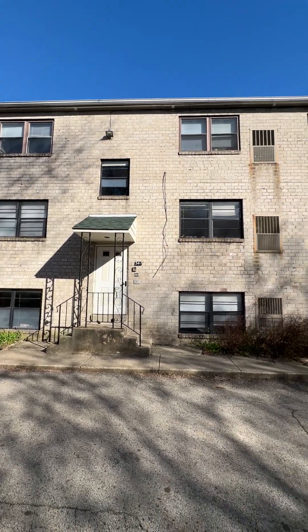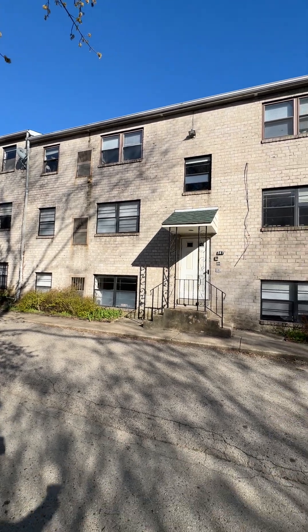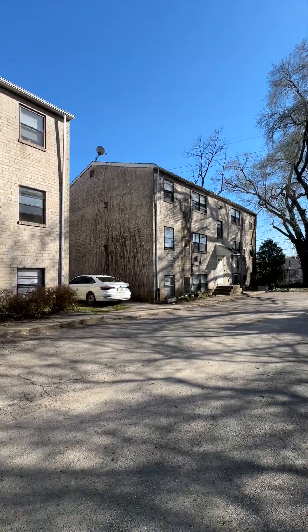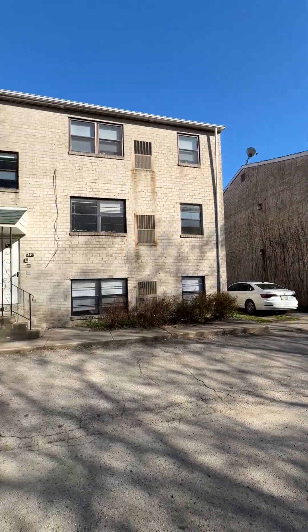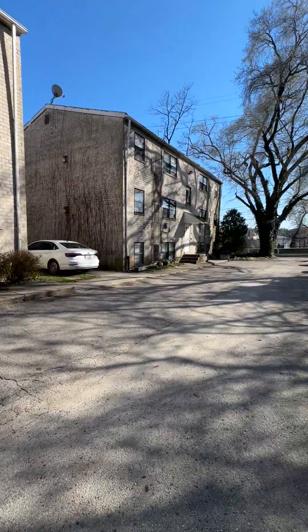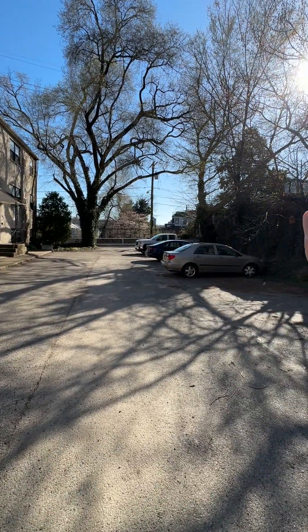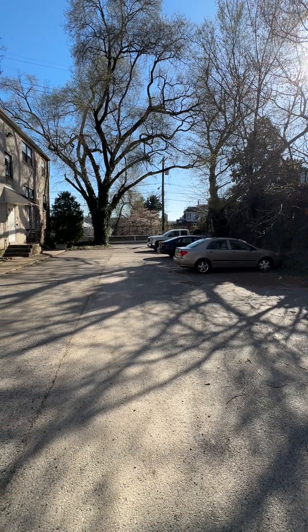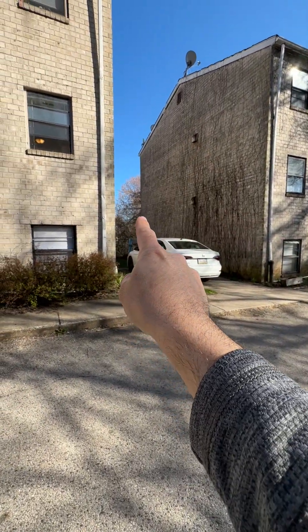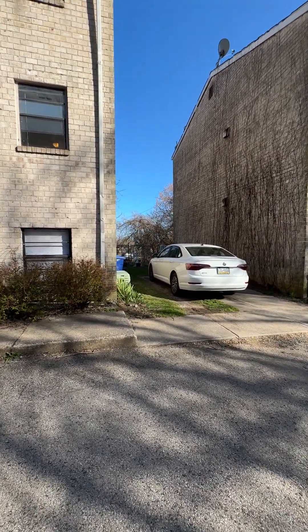We are here at 3411 Crescent Street, going to be taking a look at a two-bedroom unit right up here. There are three buildings here: 3409, this is 3411, and that's 3413 back there. Crescent Street is right out here to the right; the closest intersection is Calumet Street. Down to the left, right back behind these buildings, is the East Falls train station — super easy for commuters.